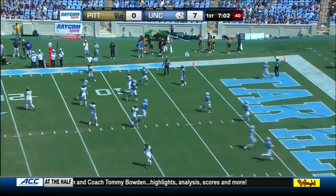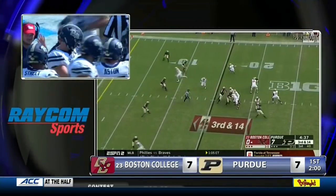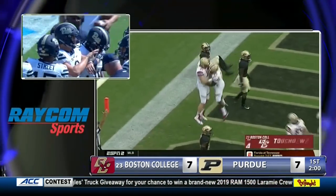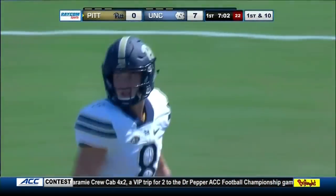We're going back to the studio in Charlotte — Boston College vs. Purdue. Boston College quarterback Anthony Brown faced a third and 14 and hit tight end Tommy Sweeney for a 15-yard touchdown pass with two minutes to go in the first quarter. It's a tie ball game, 7-7. How about Anthony Brown coming off a monster week and a win over Wake Forest — off to a good start today.